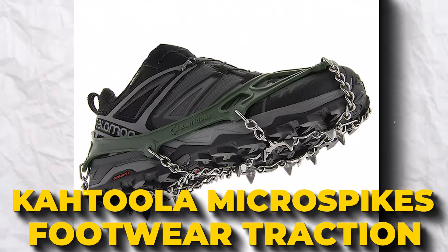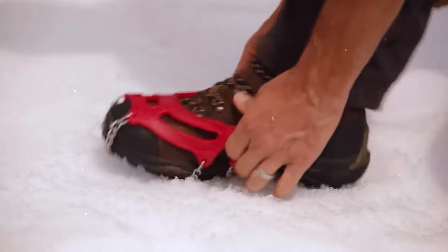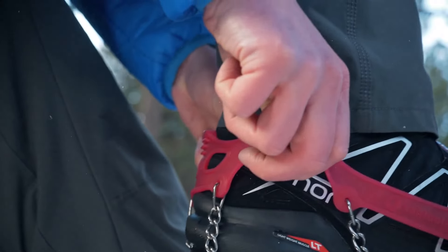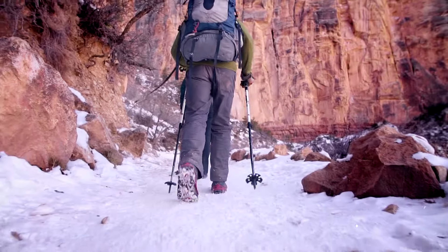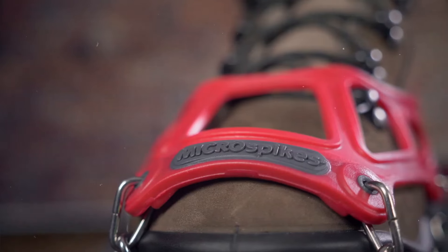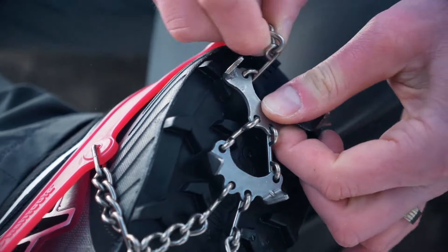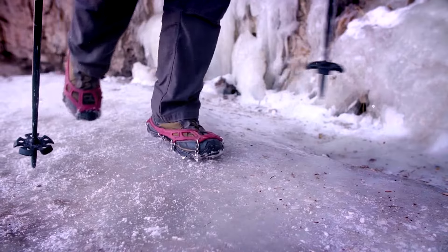Ever feel like you need snow chains for your feet? Check out Katula's Microspikes. They're perfect for anyone who doesn't let a little ice or snow stop their hiking, ice fishing, or jogging. These traction cleats easily attach to your shoes and make slipping a thing of the past. With 12 stainless steel spikes on each foot, you can climb, walk, or run on icy surfaces without a second thought. They're built tough with a special islet design that keeps them in place even in freezing temps, and they're lightweight and pack up small so you can take them anywhere.